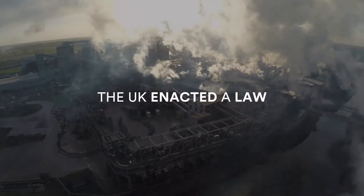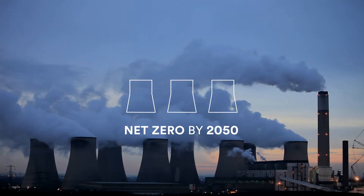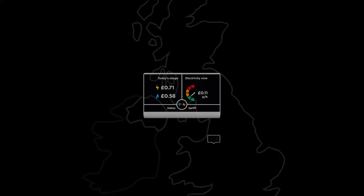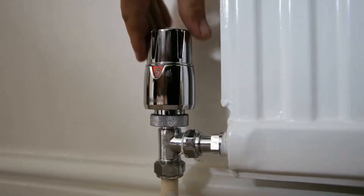In 2019 the UK enacted a law that greenhouse gas emissions must reach net zero by 2050. We needed to encourage everyone in Britain to get a smart meter, which shows how much energy they're using or wasting. But one audience, the over 65s, have been hard to reach, distracted by negative press.